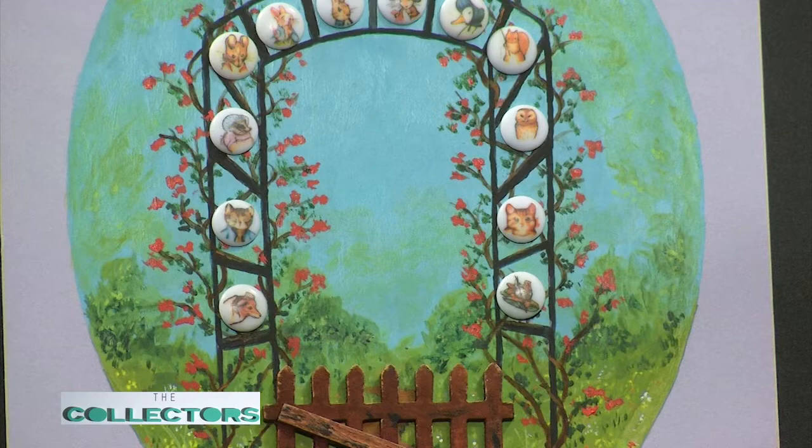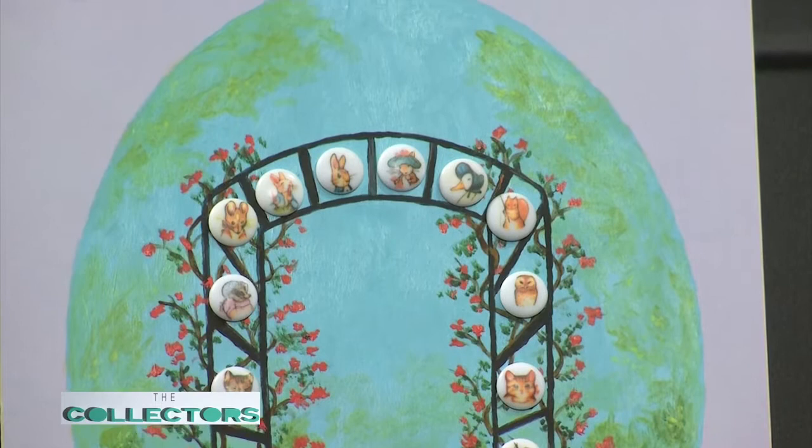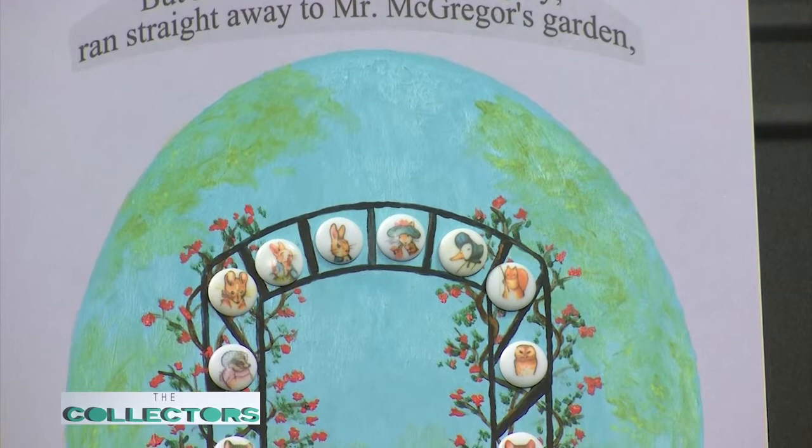One more Beatrix Potter item — this is what we call a creative mount. It doesn't follow any rules other than a nine-by-twelve size. These are my Beatrix Potters, and based on the story I put a little line: 'Peter, who was very naughty, ran straight away to Mr. McGregor's garden and squeezed under the gate.' Just a fun way to display them — we put them in shadow boxes so people can see and enjoy the buttons.